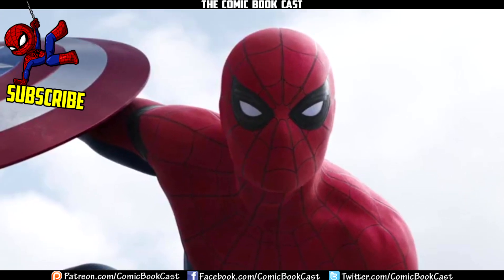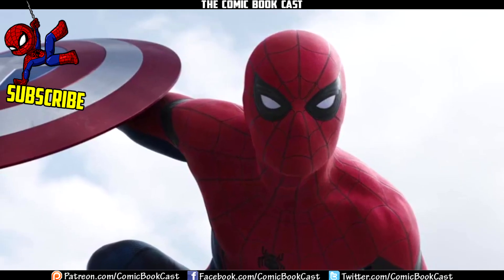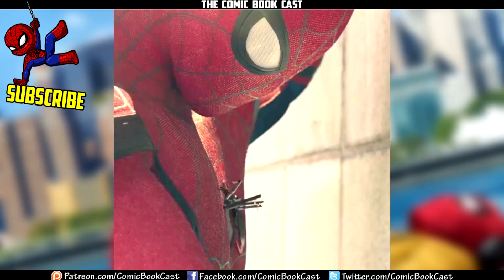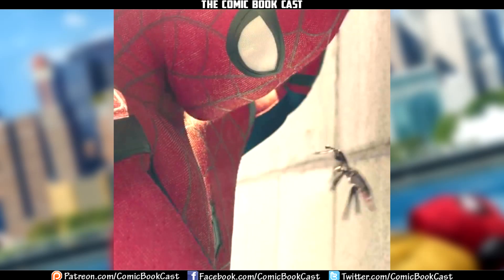This new clip actually goes into why the logo looks like that and why it has this 3D depth. In the clip, we see Spider-Man in Washington, and we see that the spider is actually a physical thing. What you're seeing right now is a picture of it — the spider actually physically lifts off of his chest, comes off, and flies off into the distance.